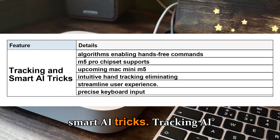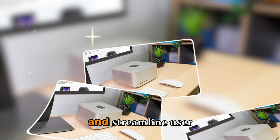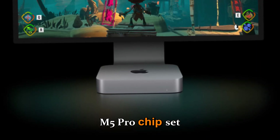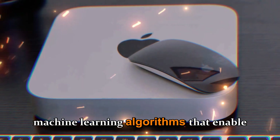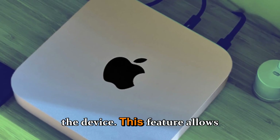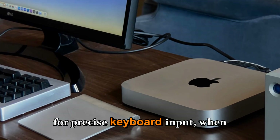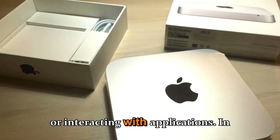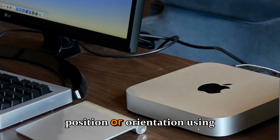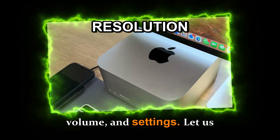Tracking and Smart AI Tricks: The Mac Mini M5's AI features are designed to enhance and streamline user experience. Apple's new M5 or M5 Pro chipset supports advanced machine learning algorithms that enable real-time tracking of movements, gestures, and facial expressions. This allows users to control their computer with intuitive hand tracking, eliminating the need for precise keyboard input when navigating menus. Additionally, Siri can now recognize changes in an object's position or orientation using advanced AI algorithms, enabling hands-free commands like adjusting brightness, volume, and settings.